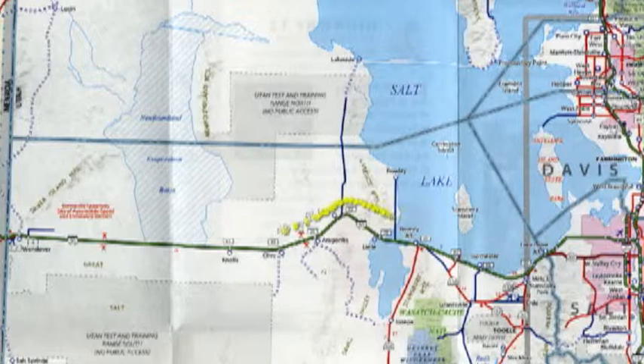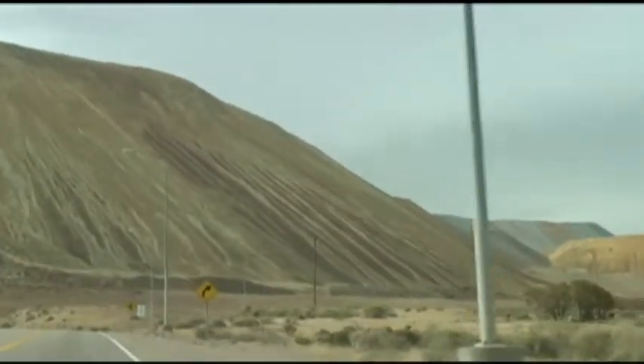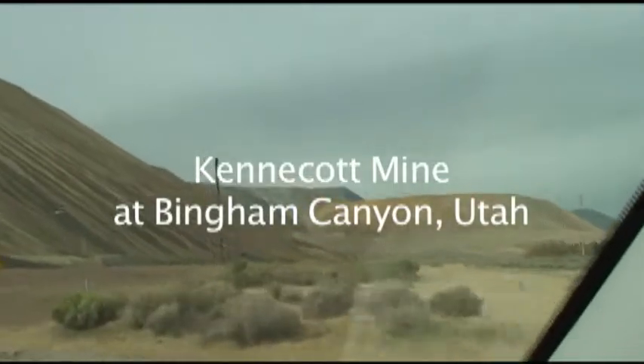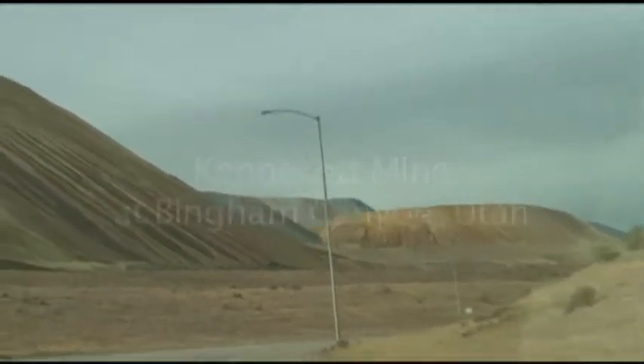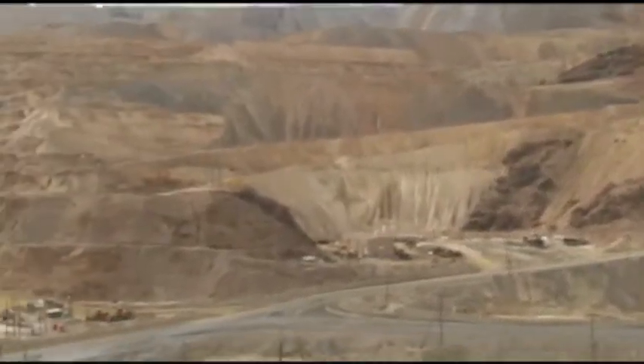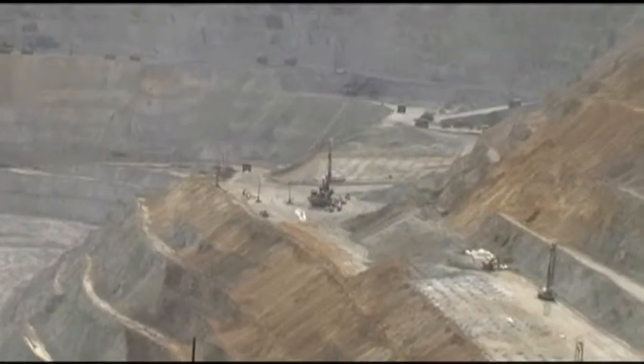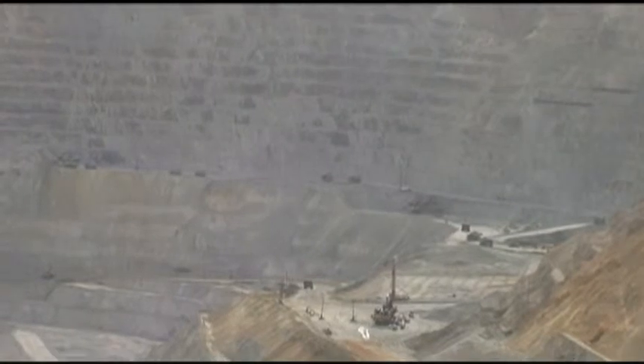We have to reluctantly head back the way we came — south shore of the lake again. We decided to make a detour to the Kennecott mine, getting off the interstate and going down into the Oquirrh Mountains, where we're going to see the largest open-pit mine in the world. Here we are in Bingham Canyon at the Kennecott mine. It's huge — really hard to get the scale here. It's two and a half miles across and three quarters of a mile deep. In fact, it's so big it can be seen from space.